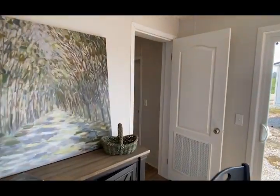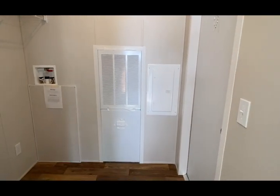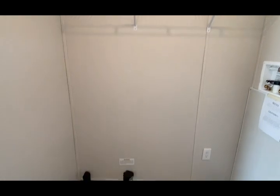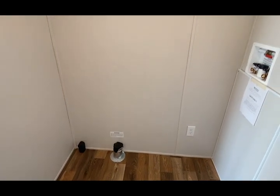Let's go take a look at this utility room. 200-amp breaker box, electric furnace, got your main water cut-offs here, washer and dryer hookups, and access panels.